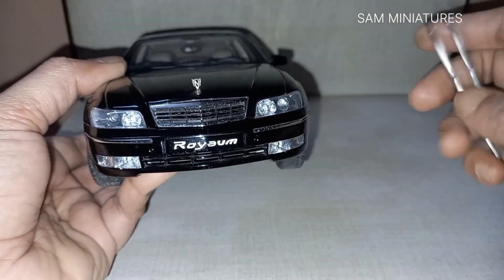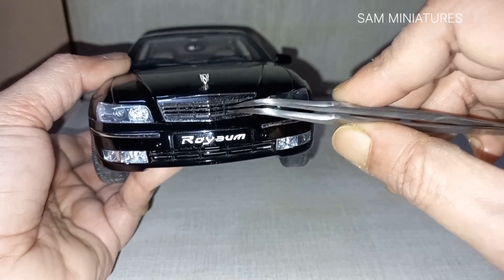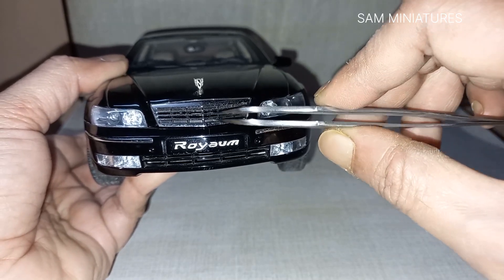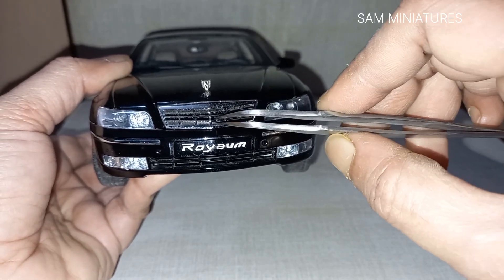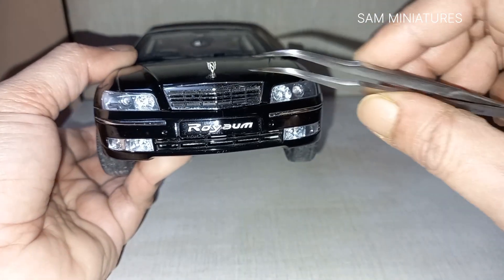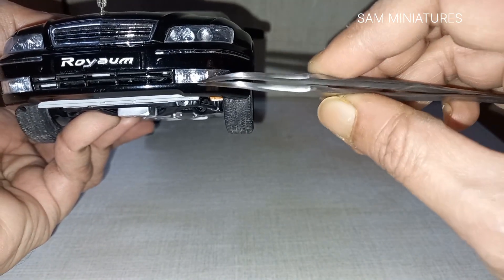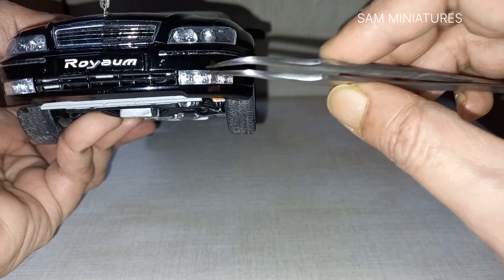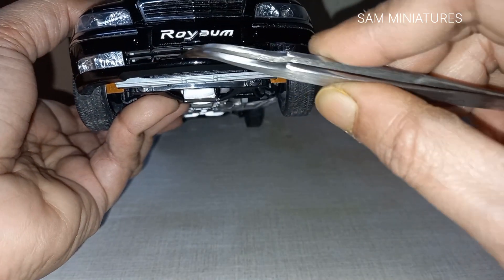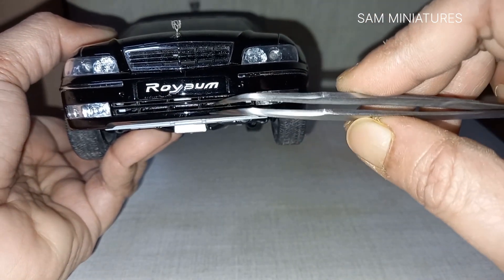In the license plate area, 'Royaum' has been written but it's embossed — it's not a sticker. You can see some good perforation here, and you can see the engine in the interior of this part. There is also a nice Buick logo or badge, and there are two fog lights with beautifully crafted depth.